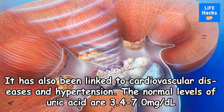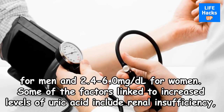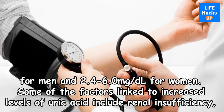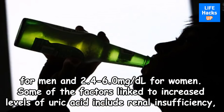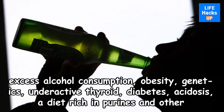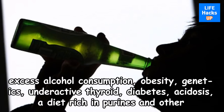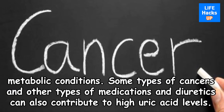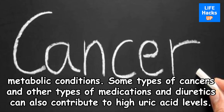The normal levels of uric acid are 3.4 to 7.0 mg/dl for men and 2.4 to 6.0 mg/dl for women. Some of the factors linked to increased levels of uric acid include renal insufficiency, excess alcohol consumption, obesity, genetics, underactive thyroid, diabetes, acidosis, a diet rich in purines, and other metabolic conditions. Some types of cancers, medications, and diuretics can also contribute to high uric acid levels.